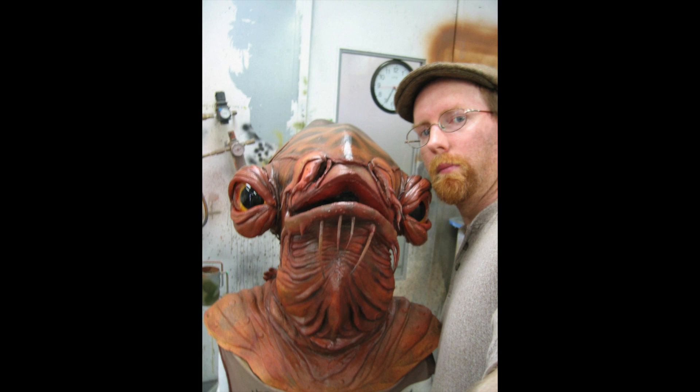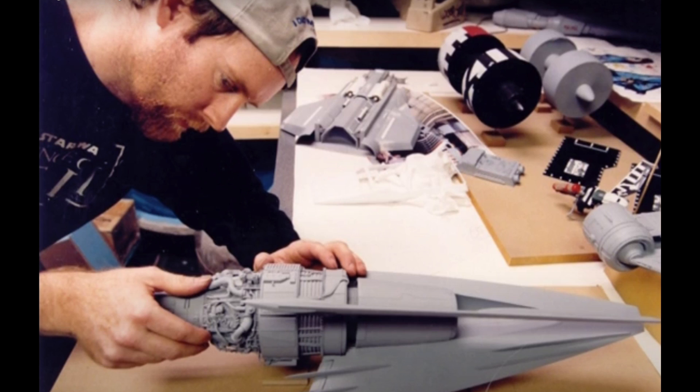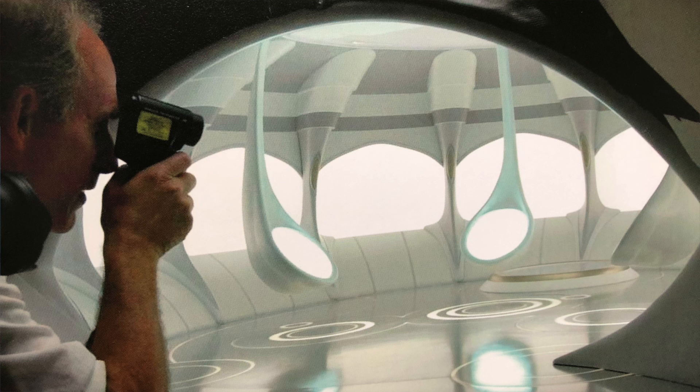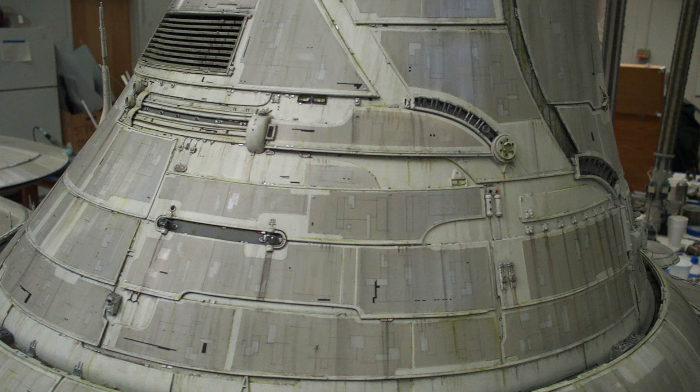With Episode 1 it was just a little bit of everything — it was great, I had a blast doing that. Then Episode 2 came along. There were not as many spaceships but more environments, like the hallway for the alien planet. All the hallways and model work on that was beautiful.